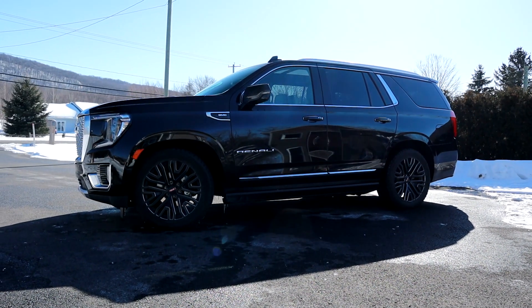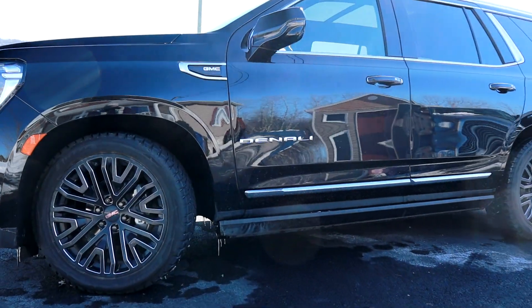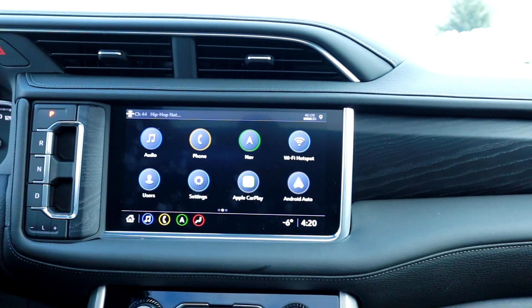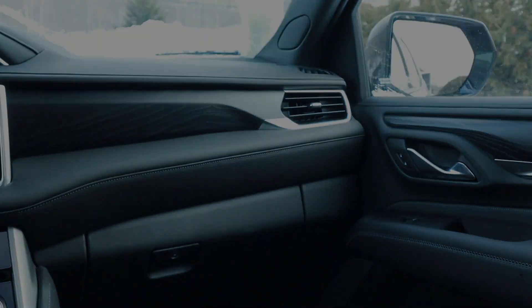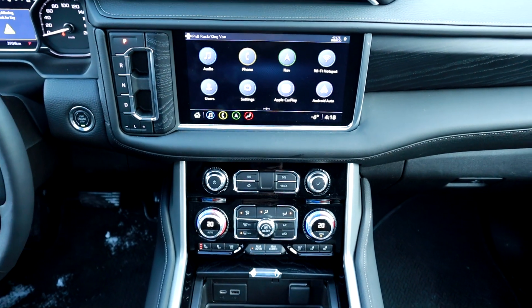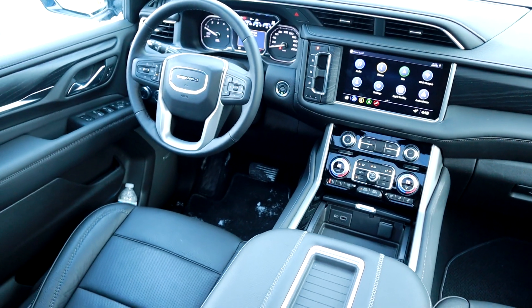Juste conduire le Yukon, c'est un petit peu... on dirait qu'on est dans un plus petit véhicule, juste à cause de la vision et comment il se comporte. J'aime beaucoup ça. À l'intérieur, on a du beau bois noir, on a un écran spécial pour le Denali. Si vous regardez des modèles comme le SLE, le SLT ou le AT4, vous allez avoir un écran qui va sortir. Pour le Denali, on a vraiment un écran encastré — c'est très beau, c'est un beau fini. Ça rend le Denali spécial. On voit qu'on est dans un Denali.